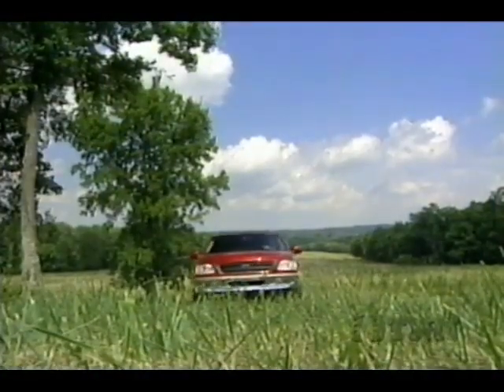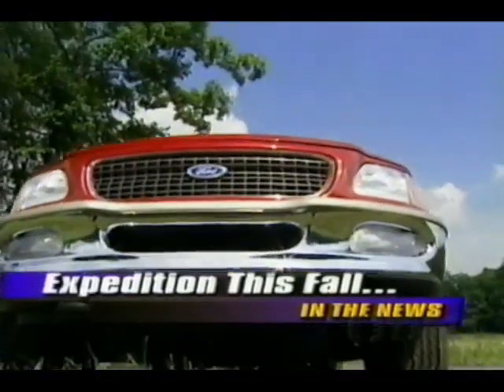It looks like Hurst and Pontiac for '97, and Ford's Expedition is ready to take on the Tahoe. Now, Motor Trend's automotive news for the week of August 11th, 1996.